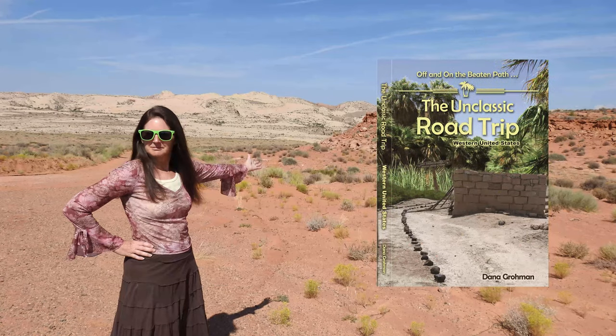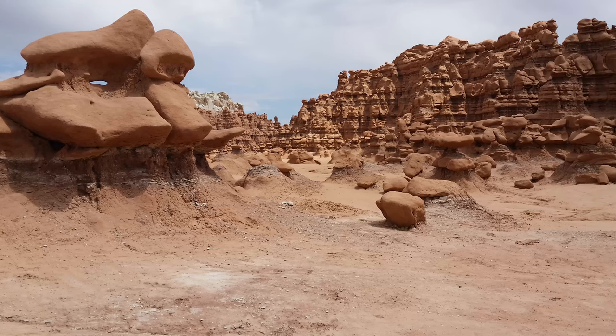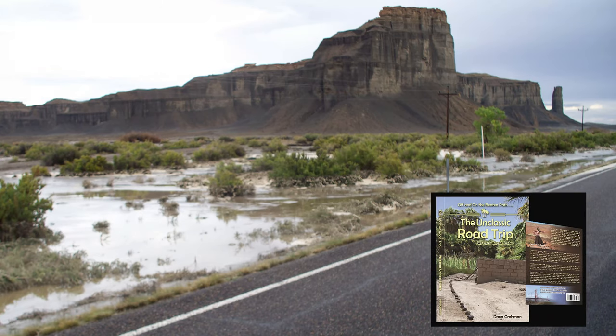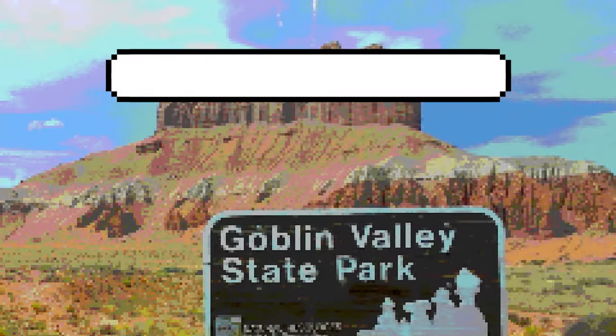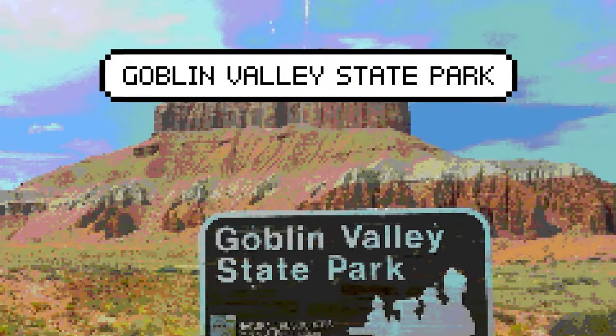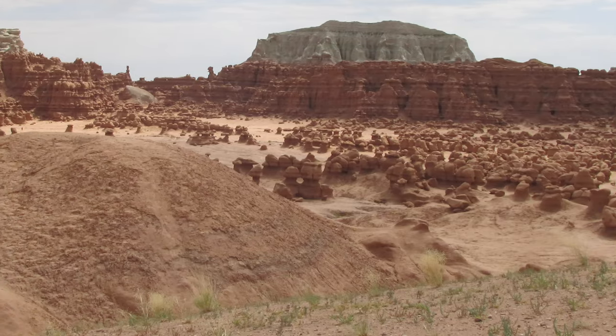I don't think there's one that you want to miss. Prior to the completion of State Highway 24 through the Fremont River Canyon in 1962, South Central Utah was one of the most remote places in the lower 48. And in this video, I will be taking you to Goblin Valley State Park and telling you about hiking through these surreal hoodoos.